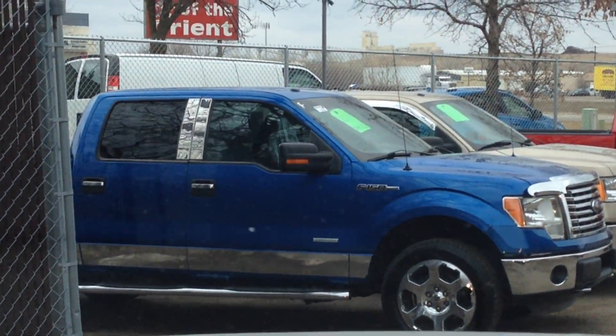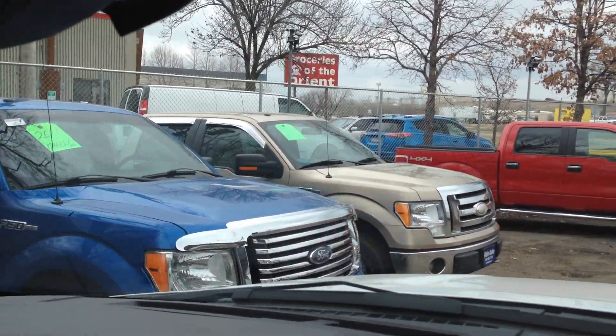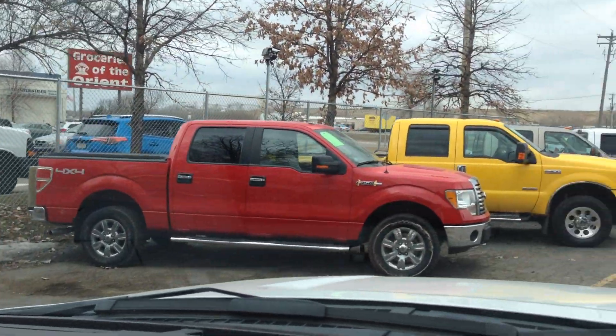Here's the blue EcoBoost — that's also a 2011 and it's the same price as this one. The gold one and the red one are V8 engines.